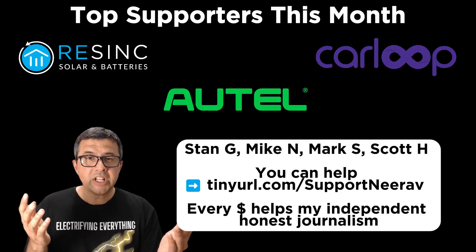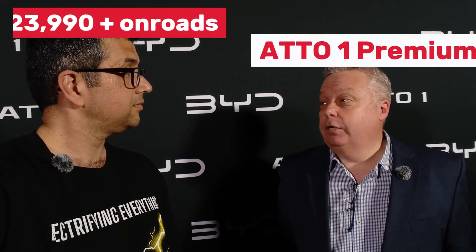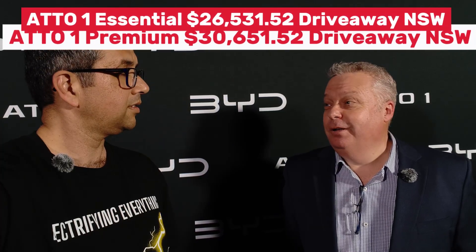We've launched Atto 1 and Atto 2 just today. So the Atto 1 starts from $23,990 plus on-road costs and the top grade is $27,990 plus on-road. We think — we know — it's the best value electric vehicle on the market, full of safety, full of tech, just a great city car to drive.